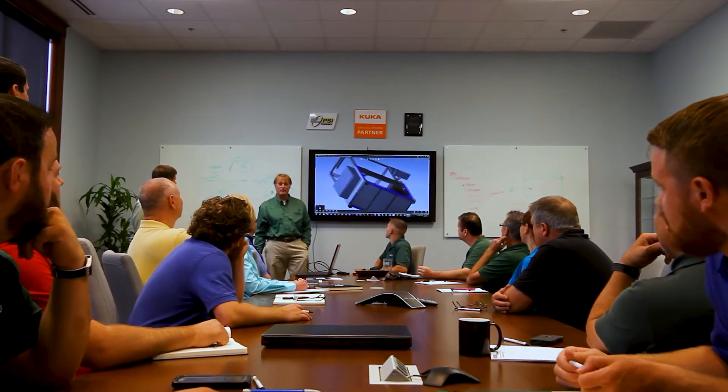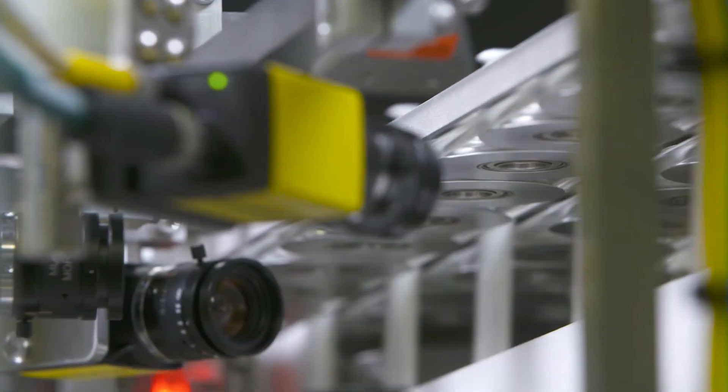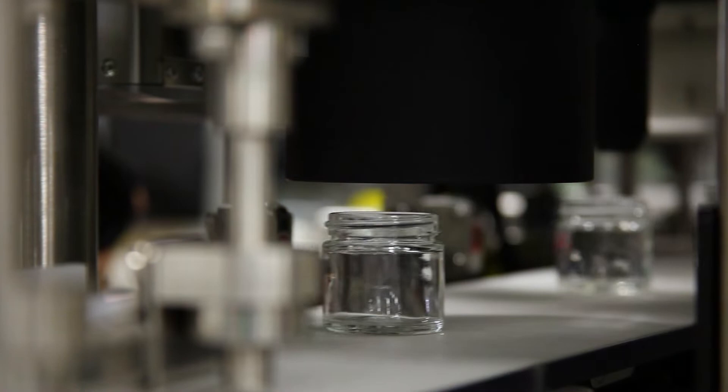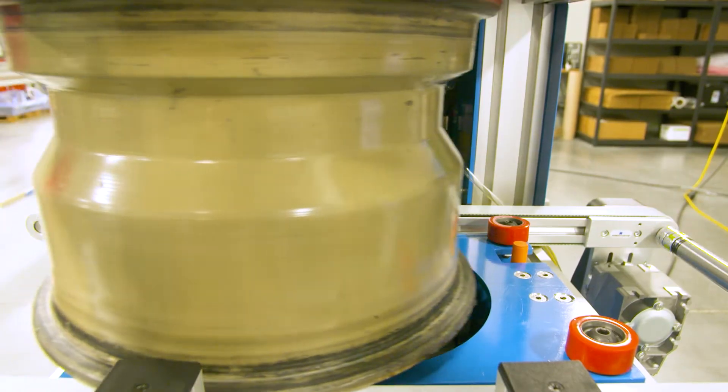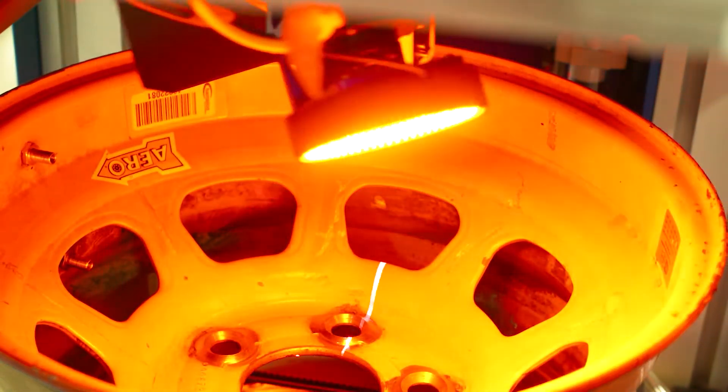Integral Technologies generates a wide range of 2D and 3D machine vision solutions for a wide range of customers. We generate turnkey machine inspection cells that are installed and supplement existing manufacturing lines at a given facility — anything from the automotive industry, food and beverage, consumer products. Anywhere that a human being would need to look at a product, 99% of the time we can do it with a camera.